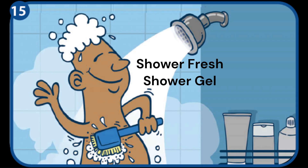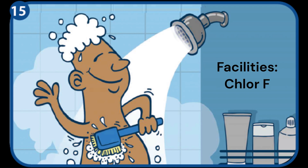Thoroughly wash hair and body before leaving the site. Remember to clean and disinfect the ablution facilities.